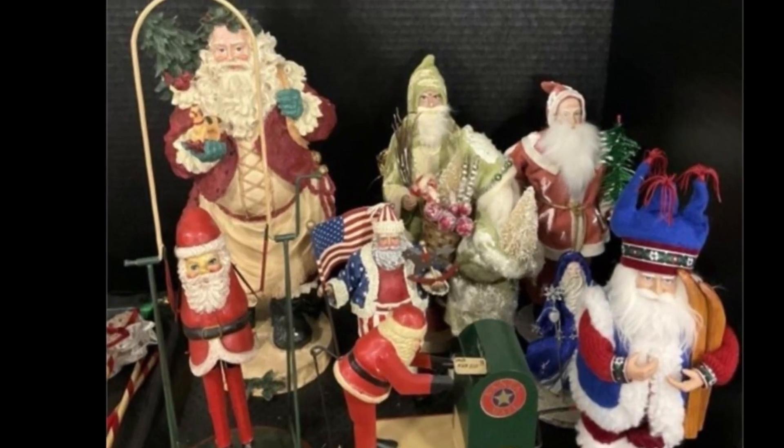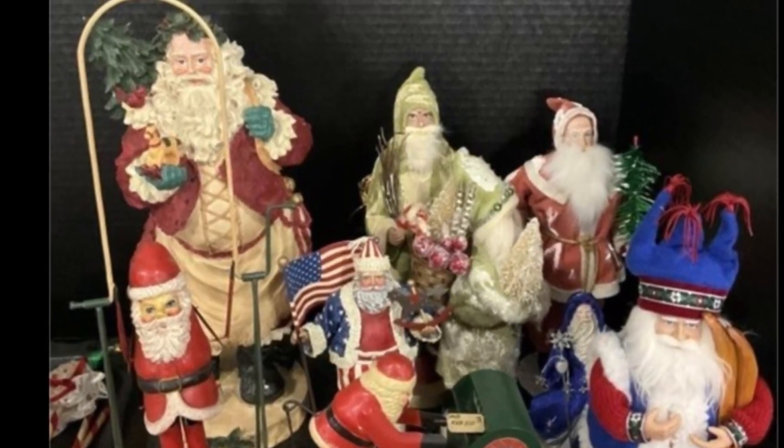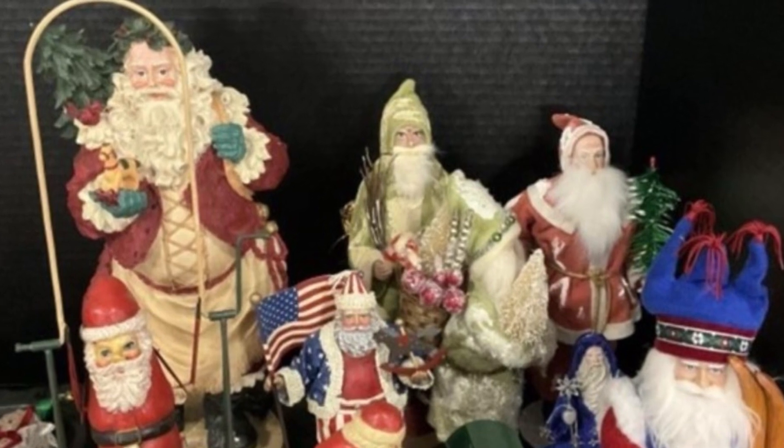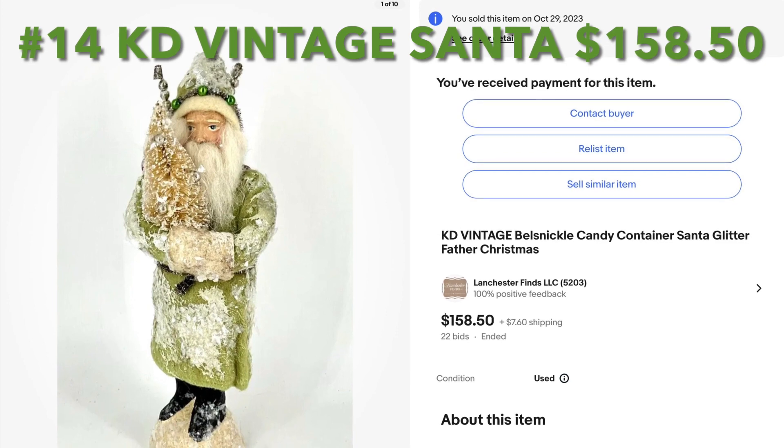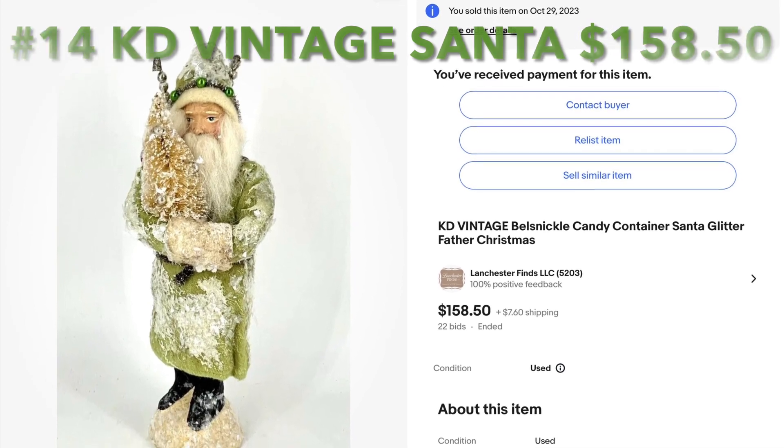Here is another tray lot, and this happens to be a great lot of vintage style Santas. I bought this tray for $36.16 and sold this KD Vintage Santa for $158.50.